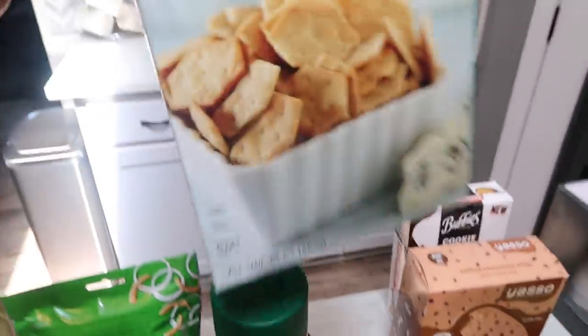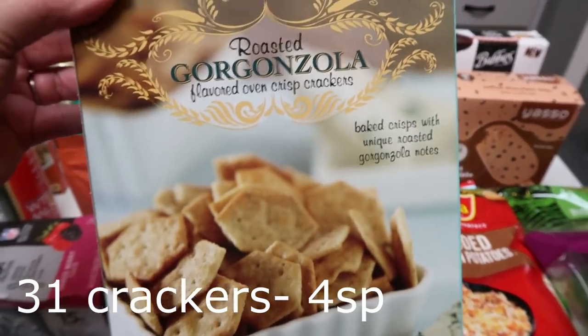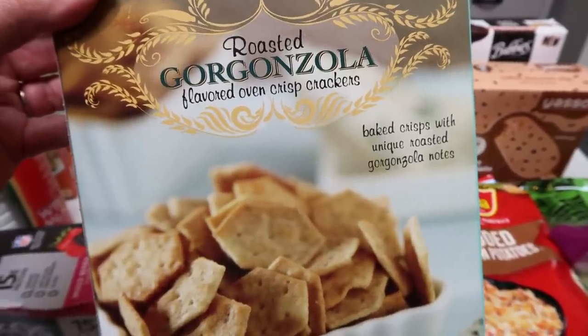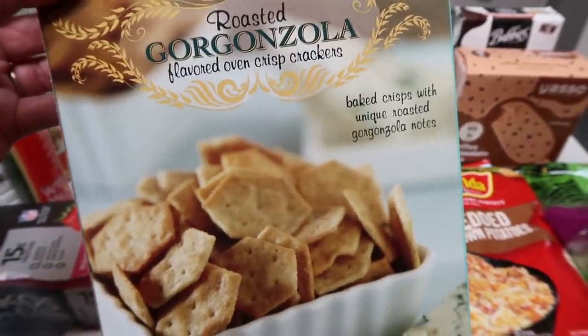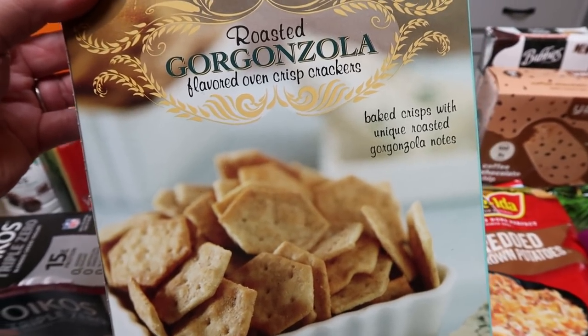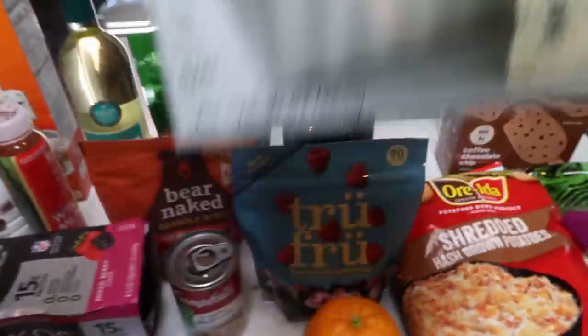While at Trader Joe's, I decided to grab the roasted Gorgonzola crackers because I thought we could have these with hummus this next week. I don't have any crackers and I'm pretty much out. These are really good — we could dip them in hummus or any dips. I think I still have the Kite Hill French onion dip, so my mom and husband can munch on these over the weekend.